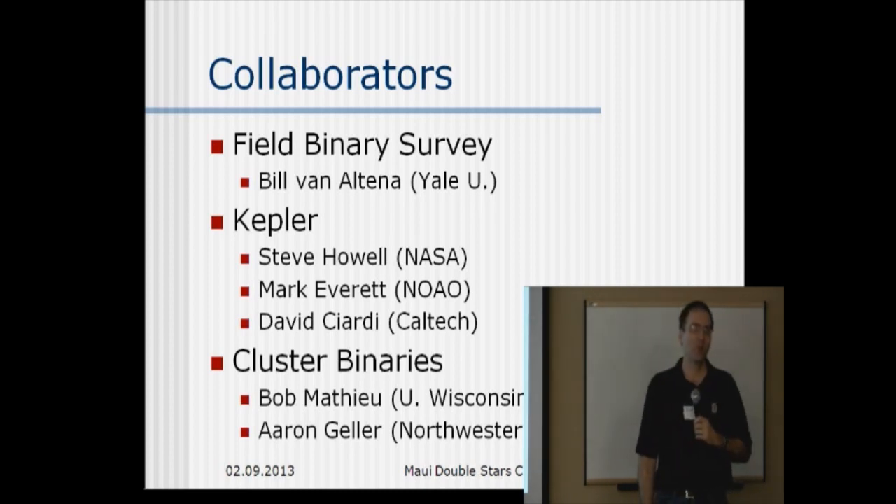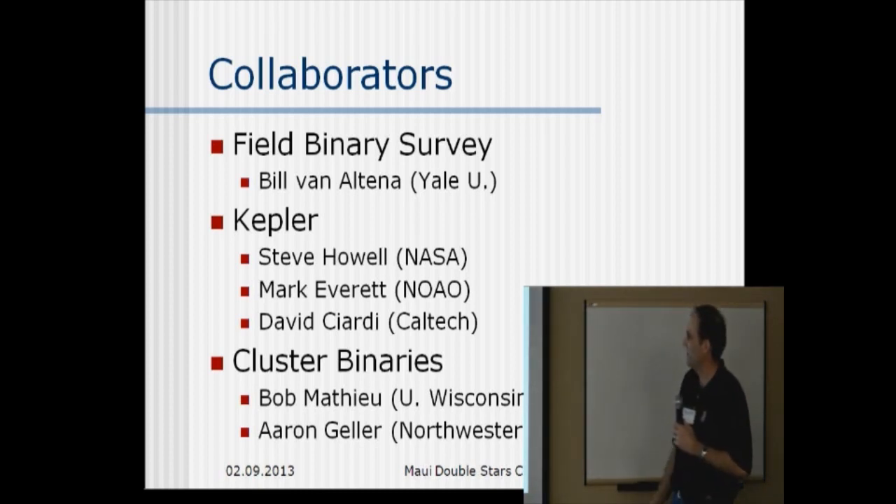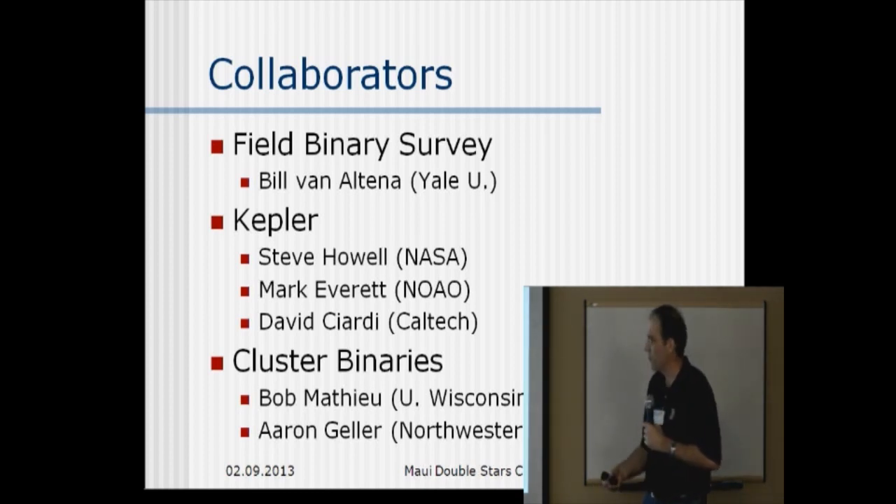I'll also tell you about work we're doing for Kepler follow-up, where the main collaborators are Steve Howell, Mark Everett, and David Ciardi. And then there's a third project I'll mention a little bit about, which is cluster binaries. We're looking at two clusters, M35 and M67, and we're studying the binary and trinary populations of those clusters.